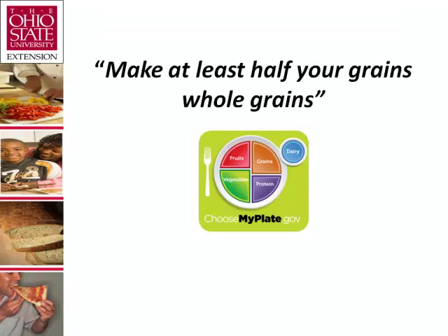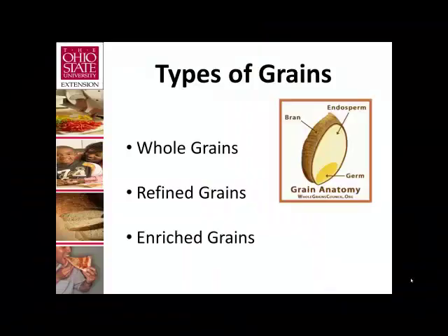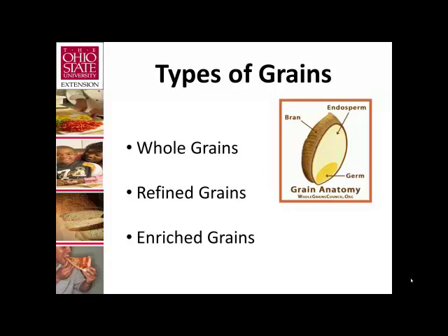Next, Lisa will talk about the difference between whole, refined, and enriched grains, the terms to look for on food labels, and tips on how to include more whole grains in our diets. Sylvia has been talking about the health benefits we get from grains. Now we're going to talk about the types of grains we see in the market.